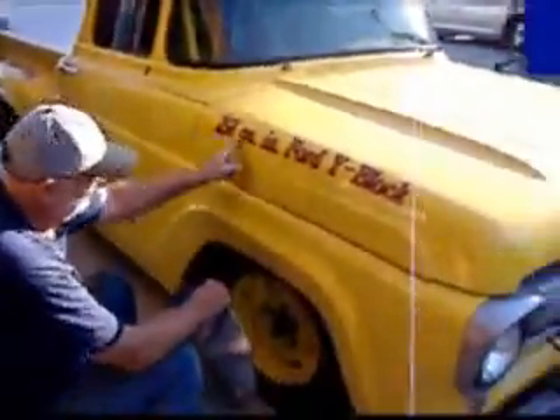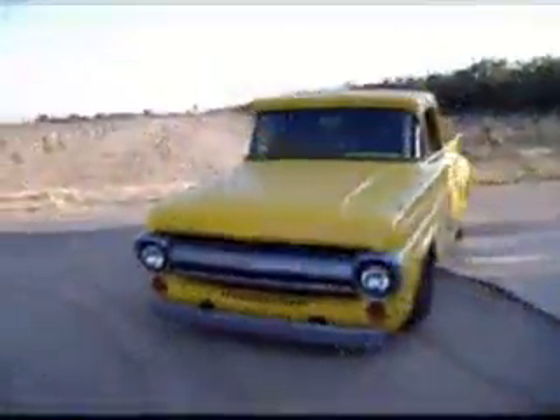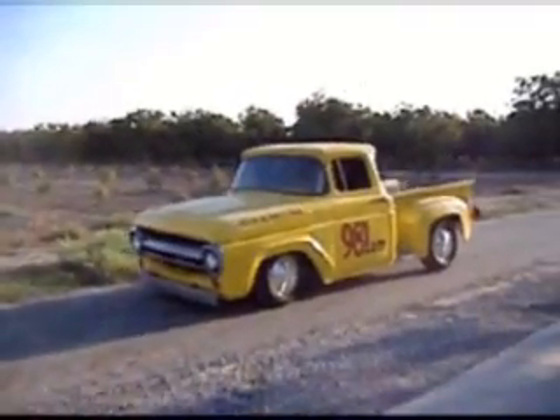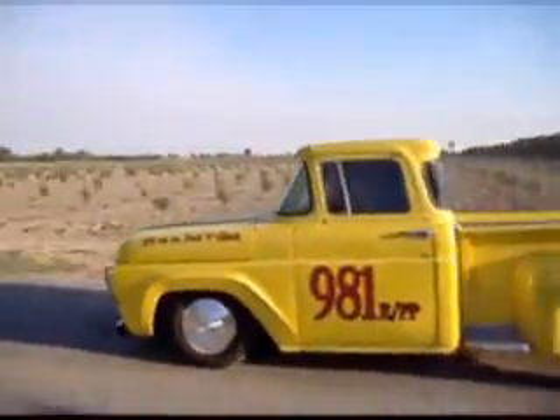How big is that engine? It says right there on the hood. I got to go.